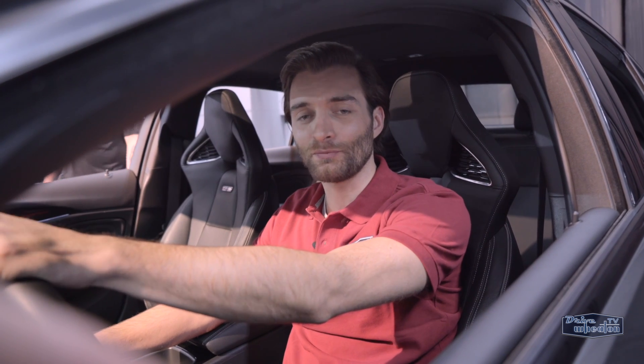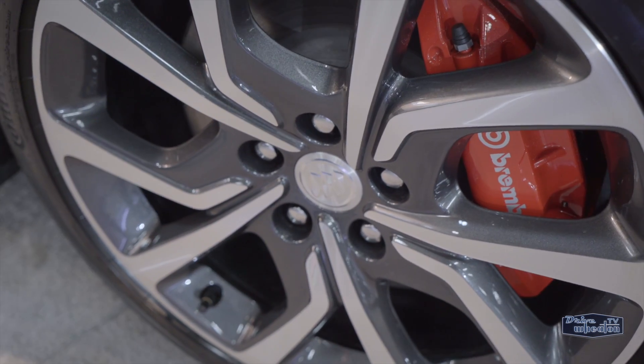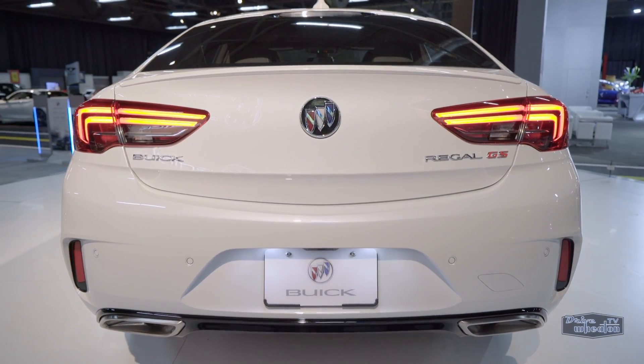The Grand Sport's a performance model, so it needs a big engine. Swapping out the 2.0-liter turbocharged engine for a 3.6-liter V6 cranking over 310 horsepower. It's paired with a 9-speed automatic transmission. You can select different sport driving modes, and it comes with twin-clutch all-wheel drive for improved handling, plus a sport-tuned exhaust.